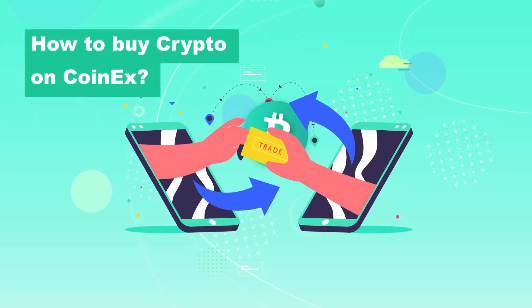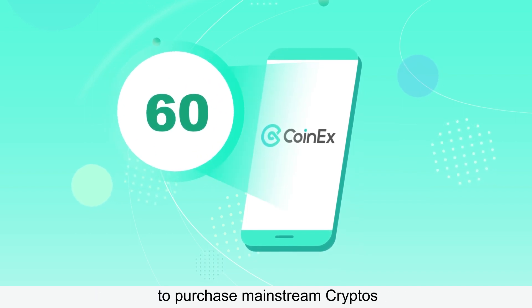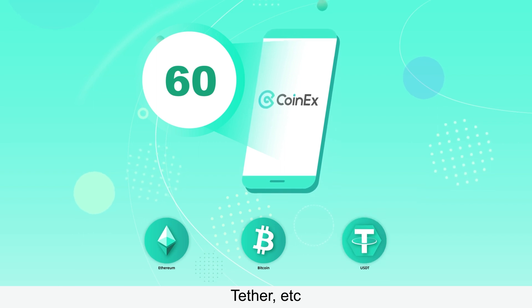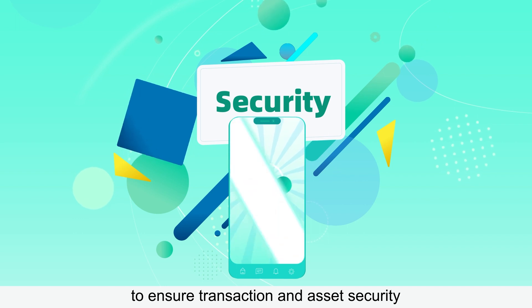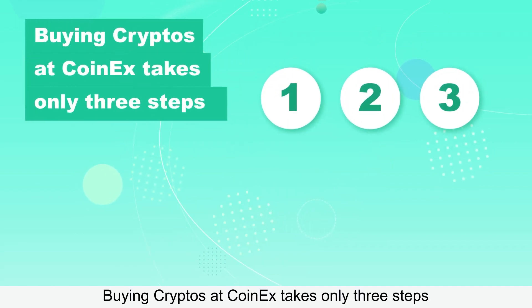How to buy crypto on CoinX. CoinX has supported more than 60 fiat currencies to purchase mainstream cryptos such as Bitcoin, Ethereum, Tether, etc. We work with professional third-party service providers to ensure transaction and asset security. Buying cryptos at CoinX takes only three steps.